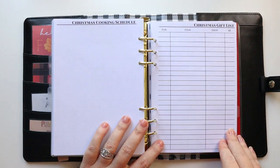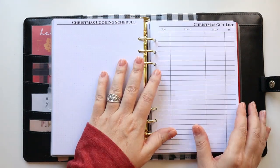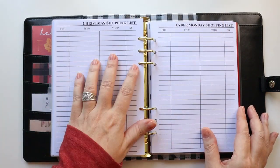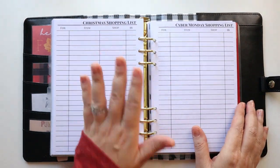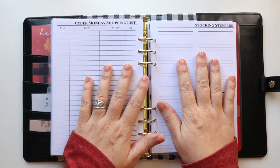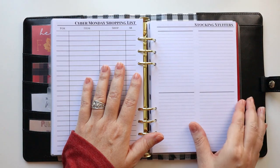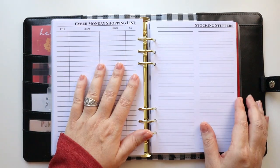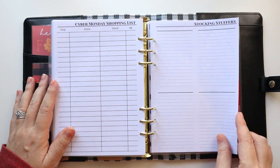The gift list is where I list out what gifts I'm getting, who they're for, where I get them, and how much they cost — basically a shopping list, especially important when you're buying multiple gifts. I also have one specifically for Cyber Monday, since I actually take the day off work to get most of my Christmas shopping done that day. Next, I have stocking stuffers for all four members of my family — I include myself too, since my family always wants to know little things to get me.